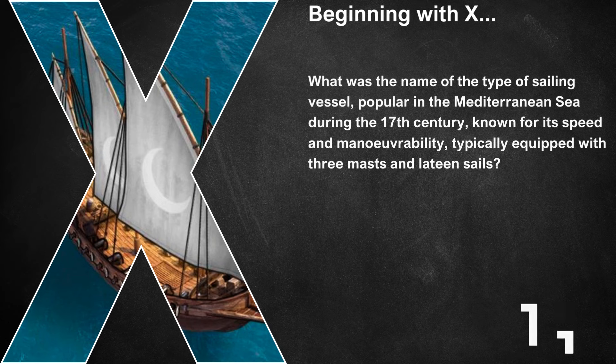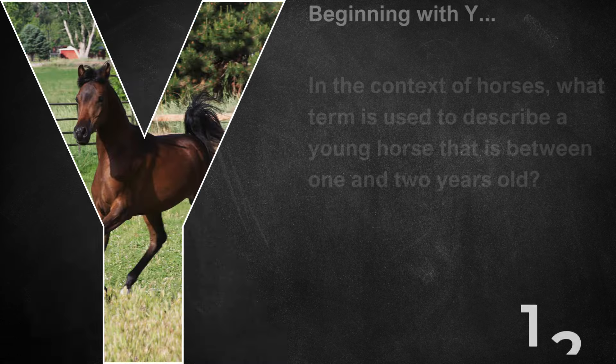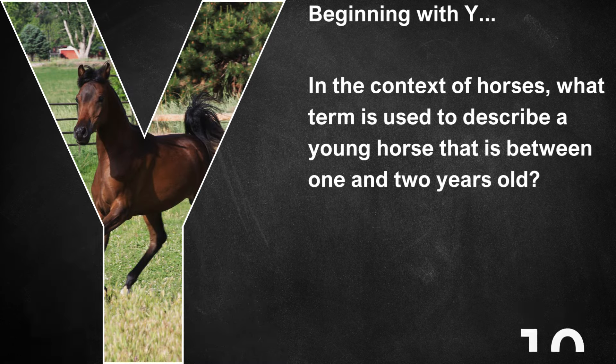Beginning with X, what was the name of the type of sailing vessel popular in the Mediterranean Sea during the 17th century, known for its speed and manoeuvrability, typically equipped with three masts and a lateen sail? That's a xebec. Beginning with Y, in the context of horses, what term is used to describe a young horse that is between one and two years of age? It's known as a yearling.